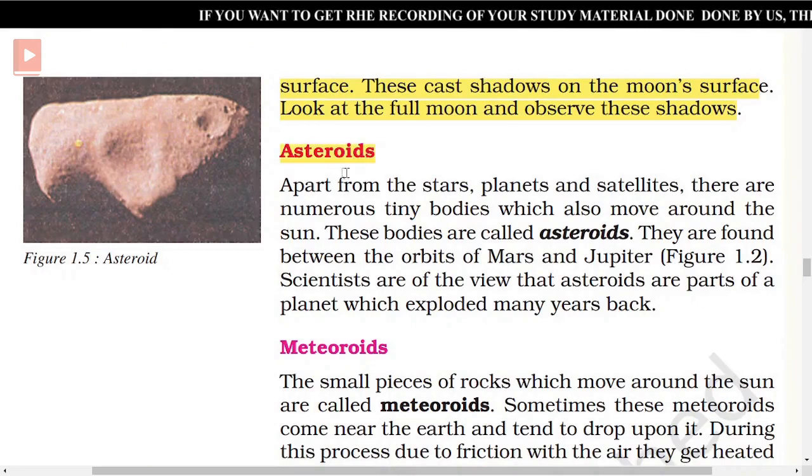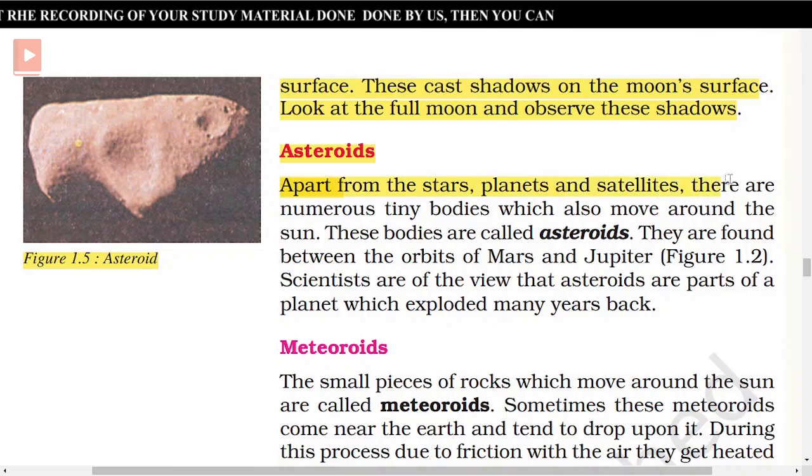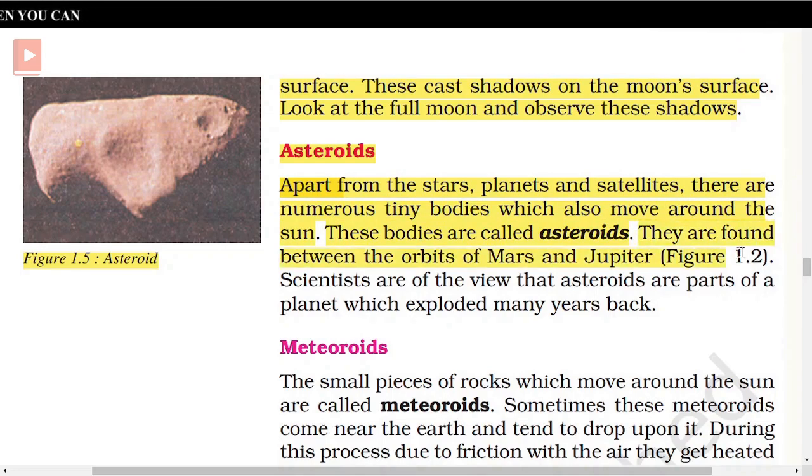Figure 1.5 shows an asteroid. Apart from the stars, planets, and satellites, there are numerous tiny bodies which also move around the Sun. These bodies are called asteroids. They are found between the orbits of Mars and Jupiter, as shown in Figure 1.2. Scientists are of the view that asteroids are parts of a planet which exploded many years back.